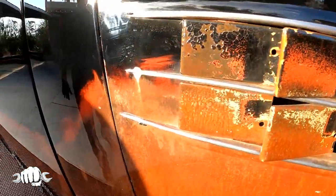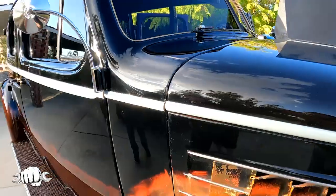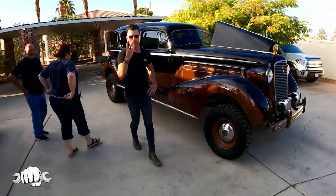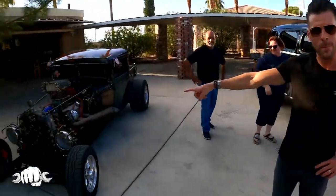Everything else has been painted and sandblasted. So this is rat rod number one — our 1936 Cadillac. You guys ready for rat rod number two, our 1930 Ford Model A?